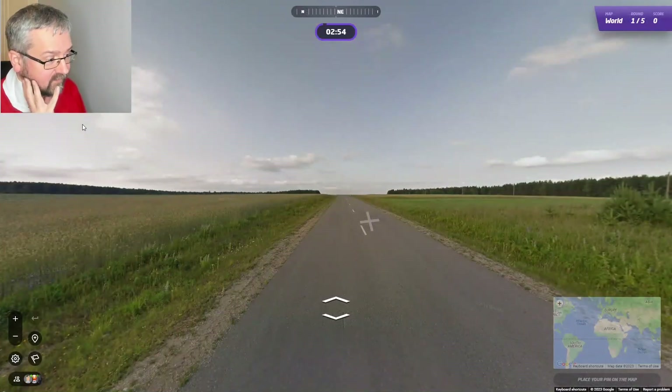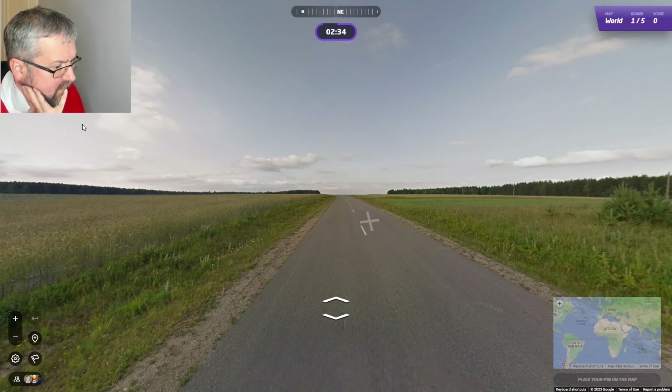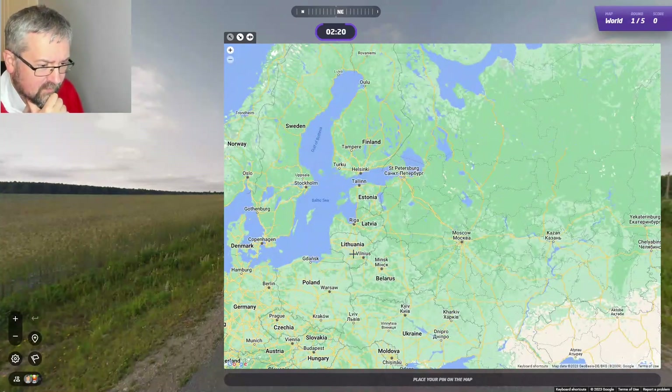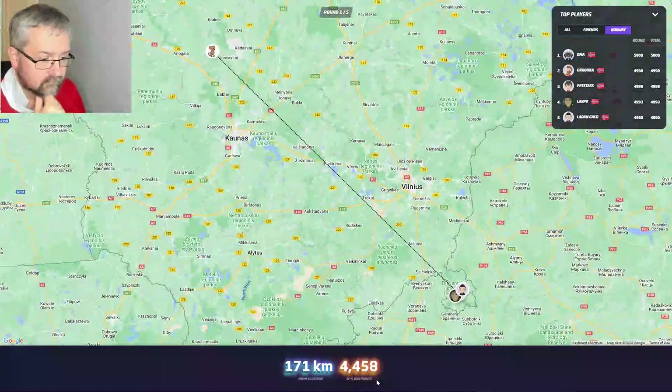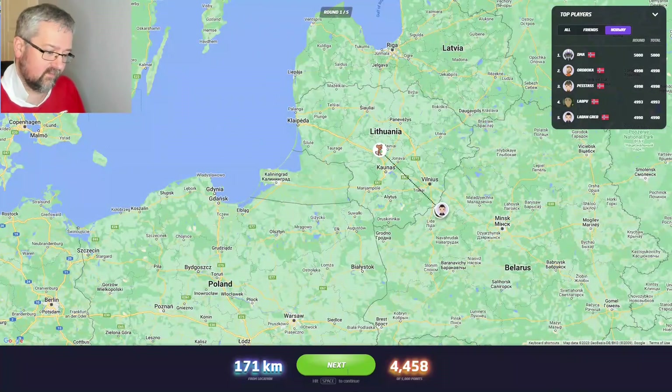Very very flat area. I'm not sure where the sun is. I think we could be in Europe — I'm not going to go South America for this. I'm thinking Poland or Lithuania maybe. I'll go Lithuania. Yeah, it was in Lithuania, but much closer to Belarus than I thought. Still a good start.